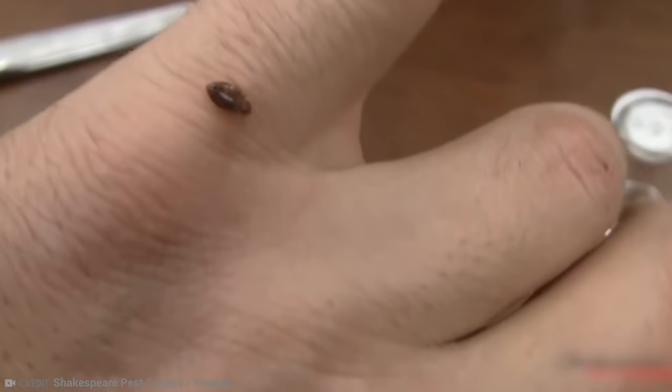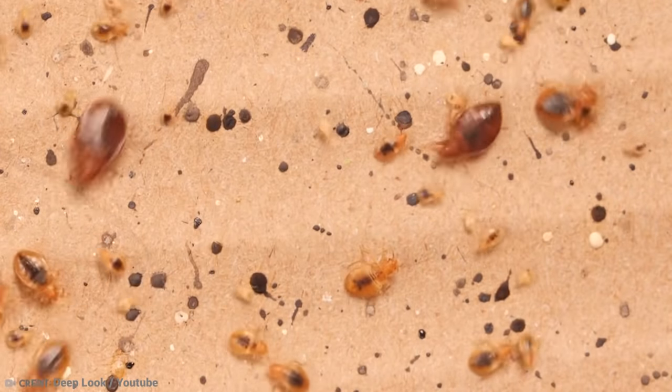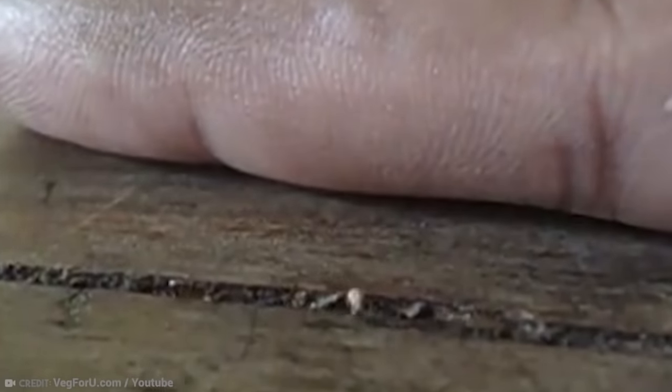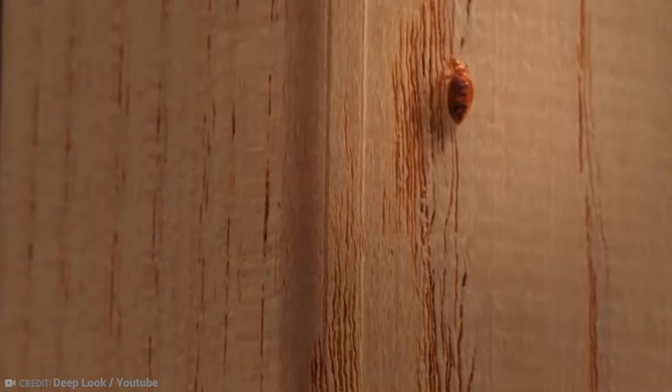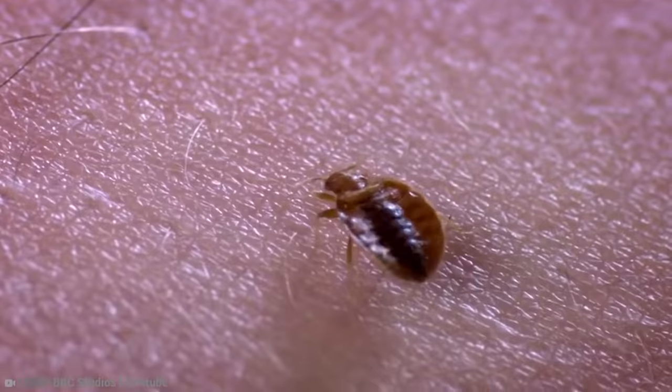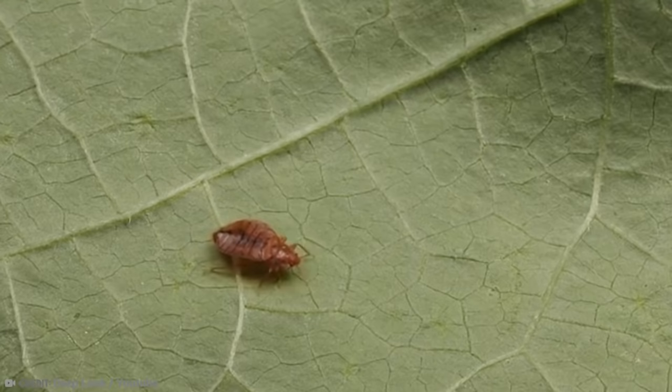Bedbugs are not generally known to transmit infectious diseases, but their bites can cause some dead skin. You might think that bedbug infestations are more common in areas with poor hygiene, but that's not actually true — they just prefer high-density environments. They like to live in the dark and hide in wall cracks and mattress seams. Once they are in your home, they are pretty tricky to get rid of. They can survive up to 70 days without eating, which means you may need repeated treatments. You may reduce the risk by not purchasing second-hand furnishings, like mattresses.